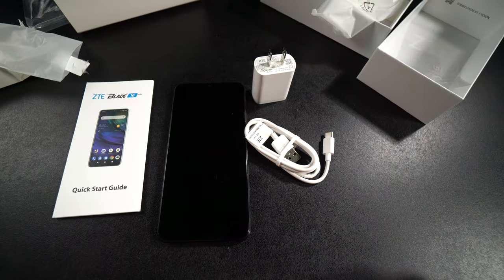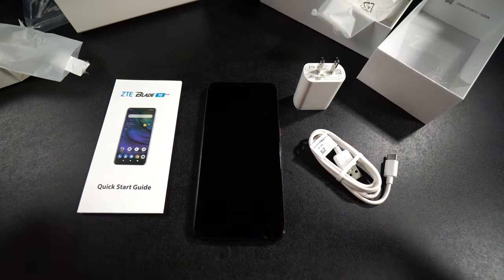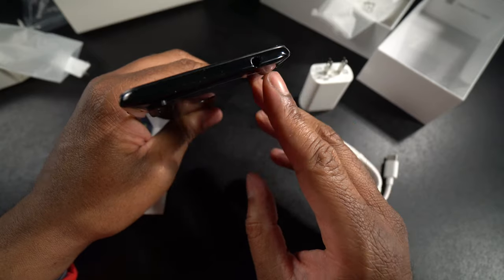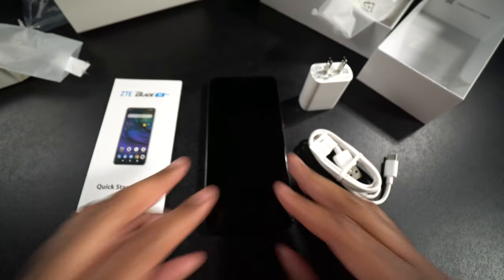So this is everything that comes with it: the phone, the charger cable, the power brick, and the quick start guide. We're not going to get a pair of headphones, which is unfortunate, but we do get a headphone jack. Let's get this thing booted up and powered up, and then I'll run some speed tests and try it out.